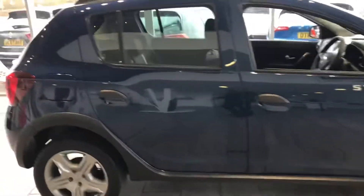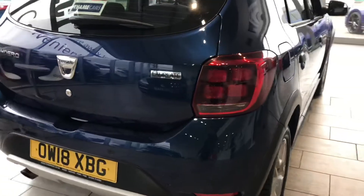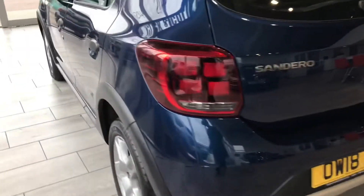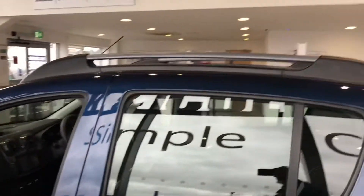As we look around, it's in perfect condition throughout. You have the rear parking sensor, and you've also got the roof bars.